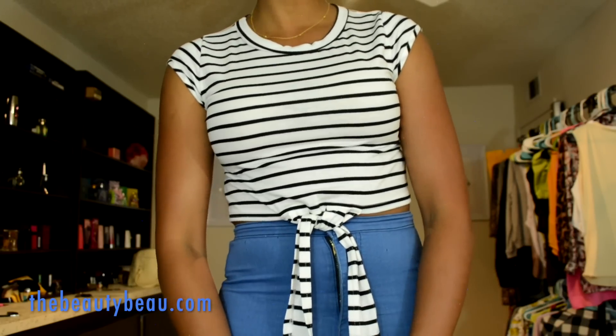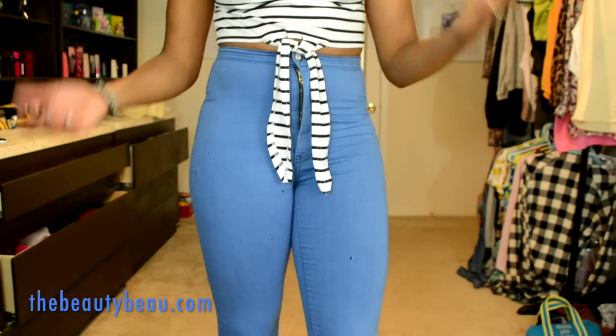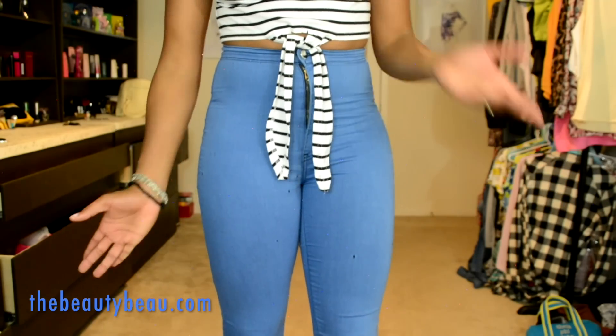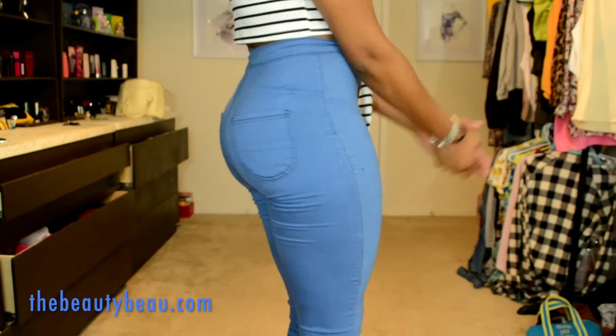I did pair it with some high-waisted skinnies, and this is what they look like. They're pretty much jegging material because they fit super tight — they don't even feel like denim, so they won't burn you up during the summertime. They're kind of a lighter blue, which is how I got inspiration for my makeup today. And they have back pockets.